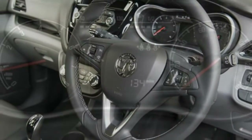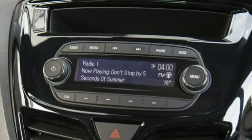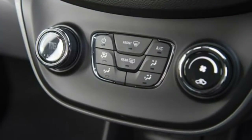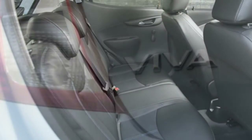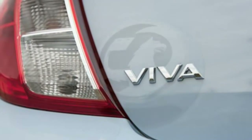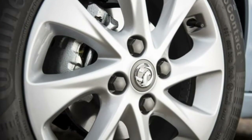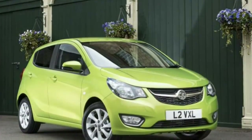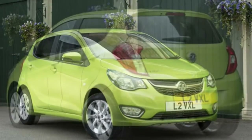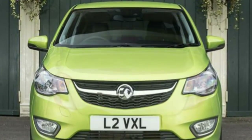Vauxhall Viva practicality is a bit of a mixed bag. Interior space is one of the best in the segment and headroom is good thanks to the car's boxy dimensions. There are plenty of cubbies throughout the cabin to store personal belongings, with small storage spaces above the centre console and above the glove box ideal for a smartphone and loose change. Boot space is a little on the small side at just 206 litres, although the Viva just betters the Citigo's 200 litres and is also bigger than the Peugeot 108.